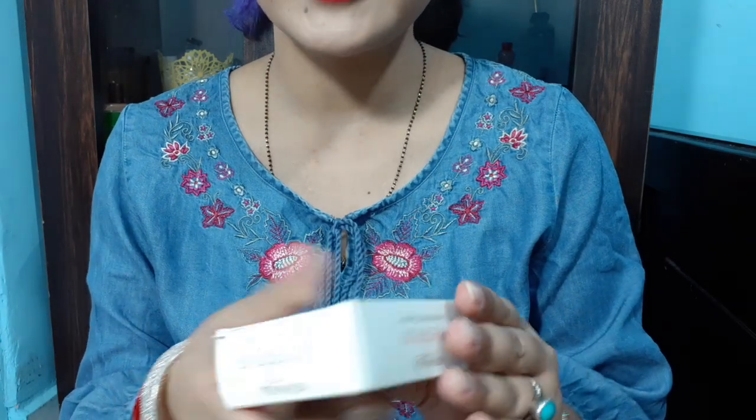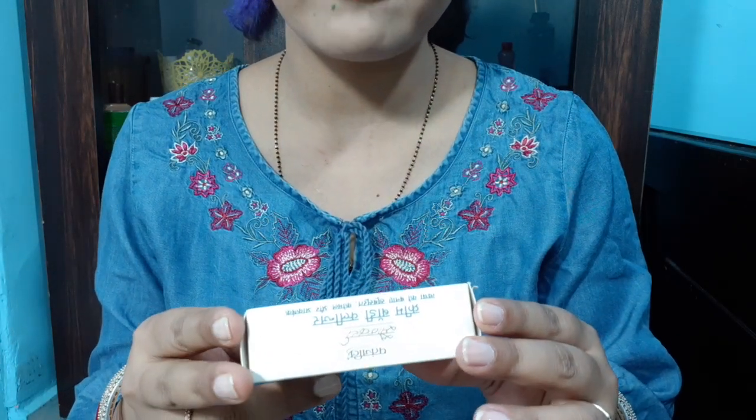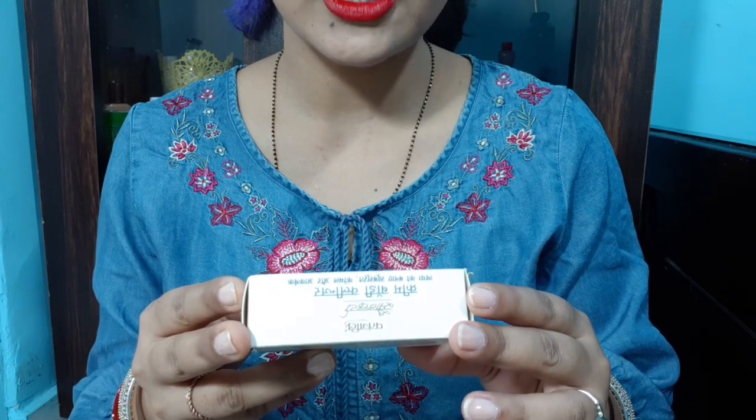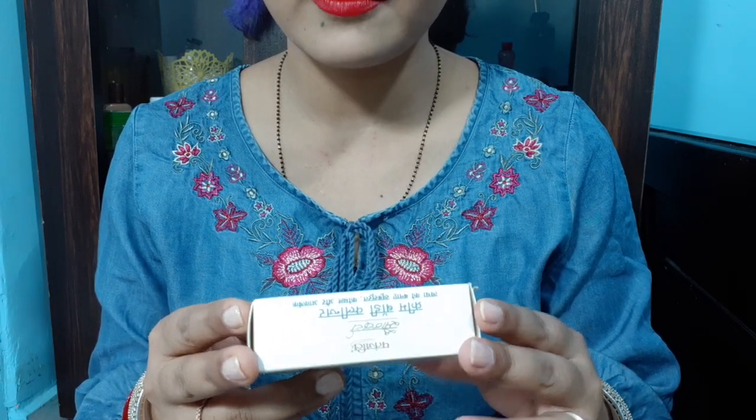The price is Rs. 40. Its shelf life is 24 months, that is 2 years. And the product quantity is 75 grams.